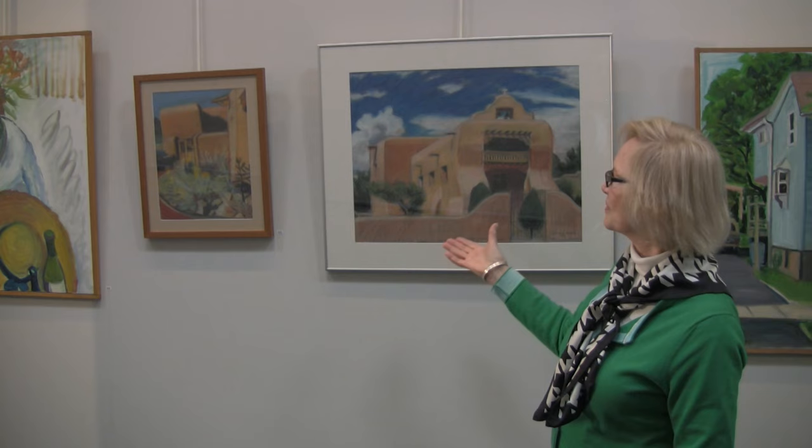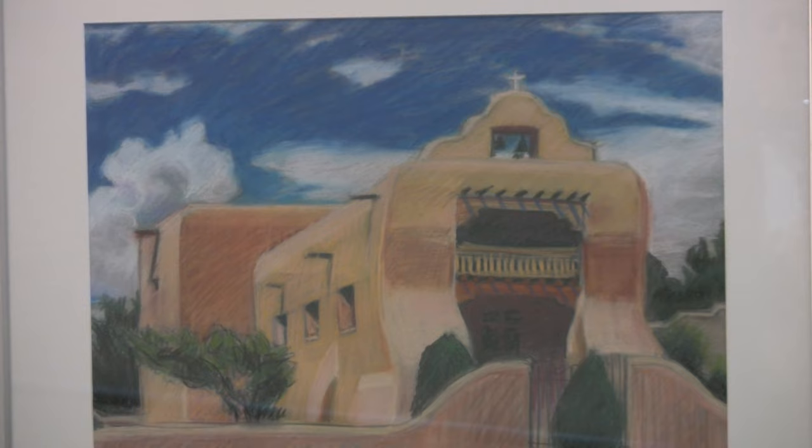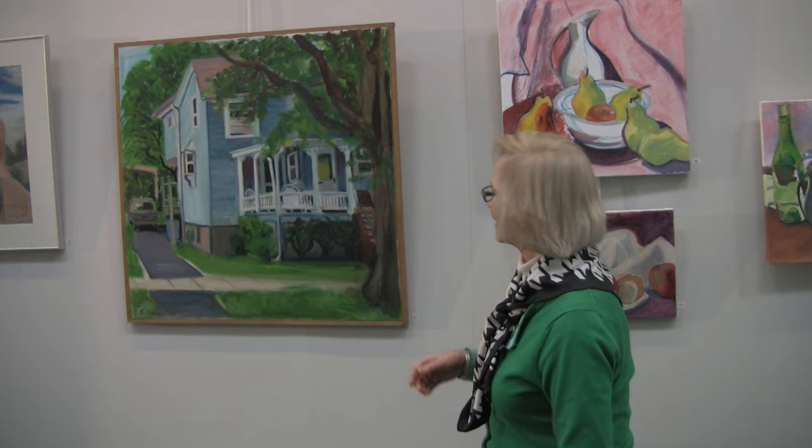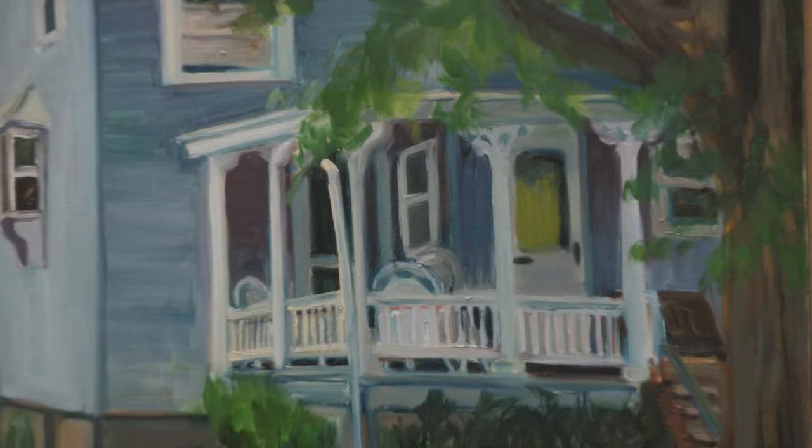These are two pastels that I've done from photographs I took in New Mexico. This is Pecos National Park. And this is a mission church outside of Santa Fe. I love to draw and paint buildings, and this is a house in Summit that I painted in 1994.